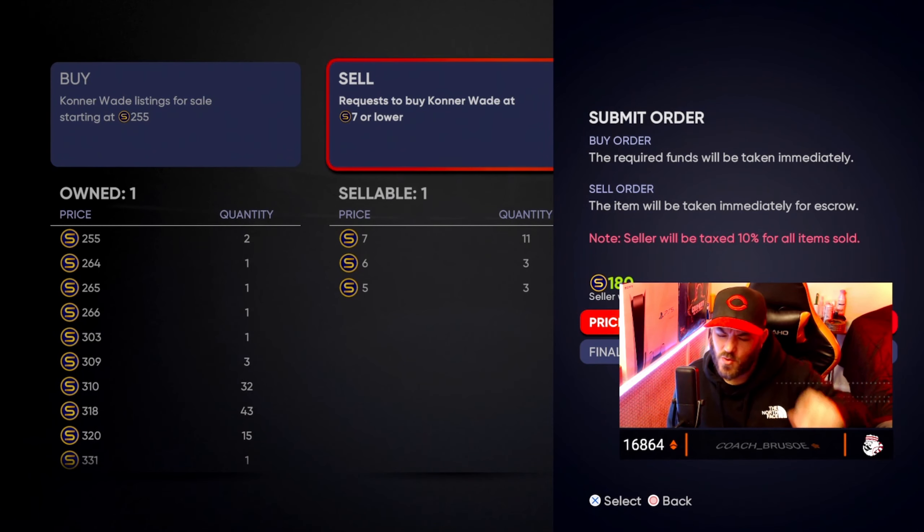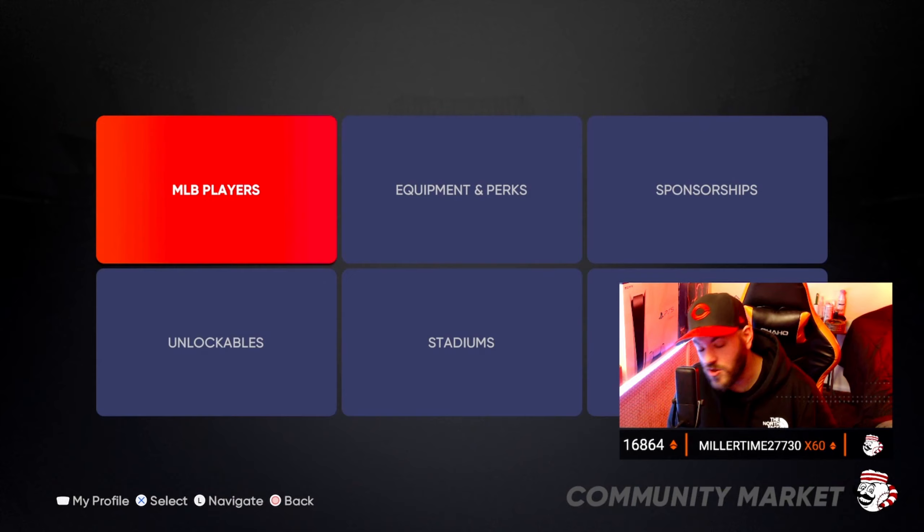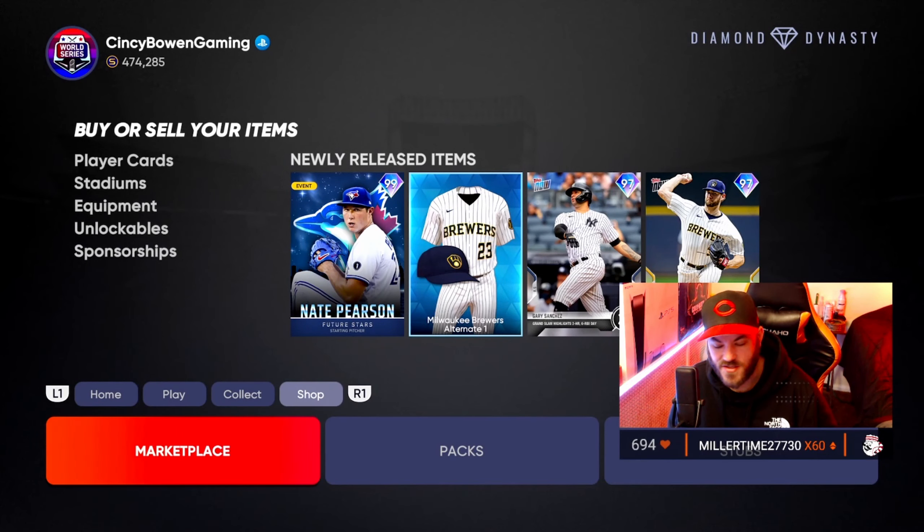I'm going to make a video probably in the next couple of weeks because I have a feeling that SDS is getting ready to cut this game to about 50% off soon. A lot of new people are going to be buying the game, so I'll give them a guide on what to do first, what cards to use, and what cards not to use. But for today, this is your crash course on flipping cards. Now let's get to three cards you can currently be investing in.